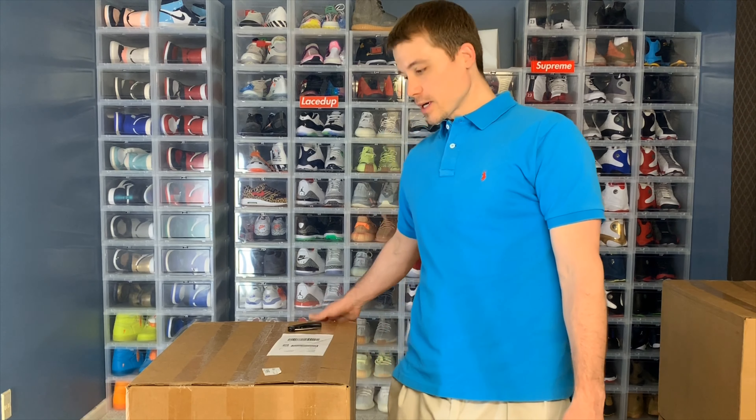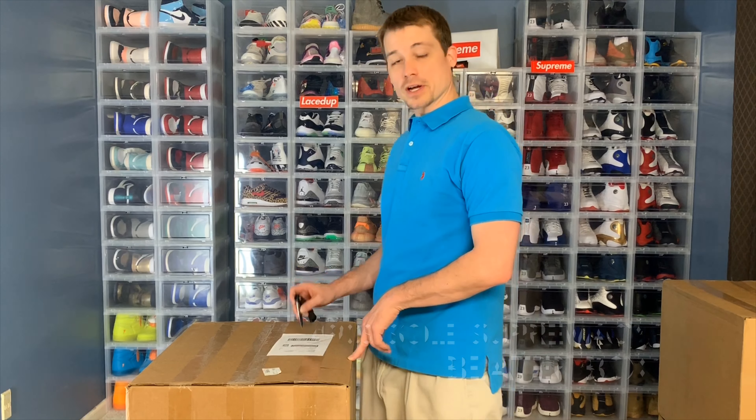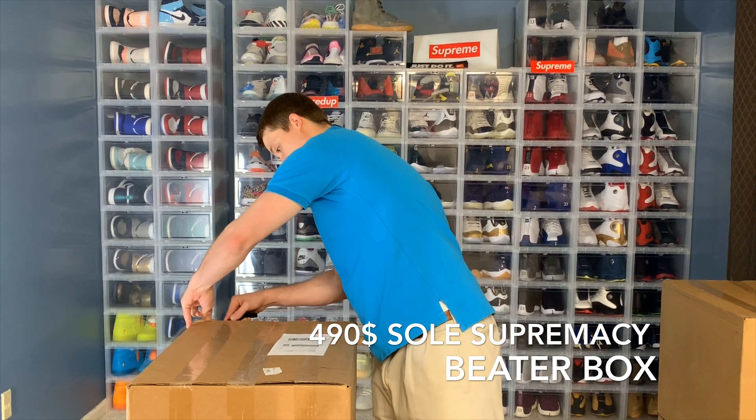What's up guys? I got another beater box opening for you. This box cost me $450 plus $40 shipping for a total of $490. So I'm going to go ahead and get into this and see what we can pull out.